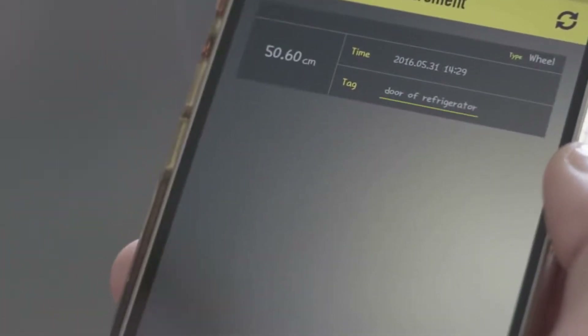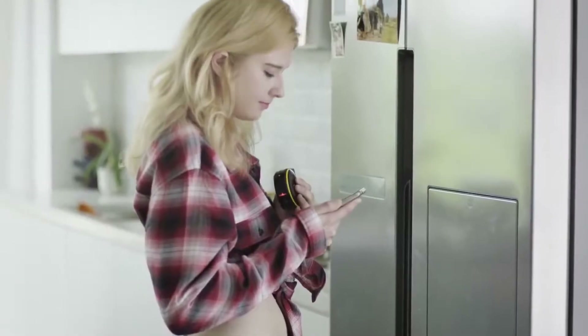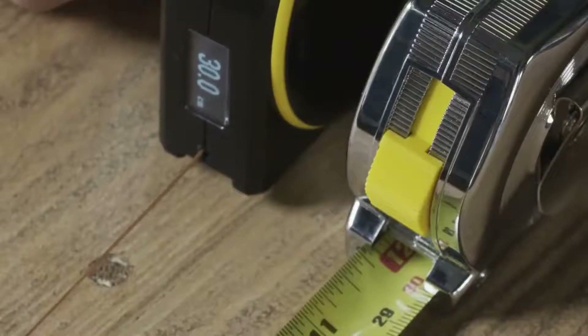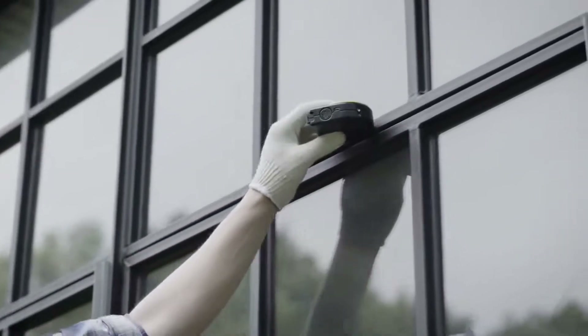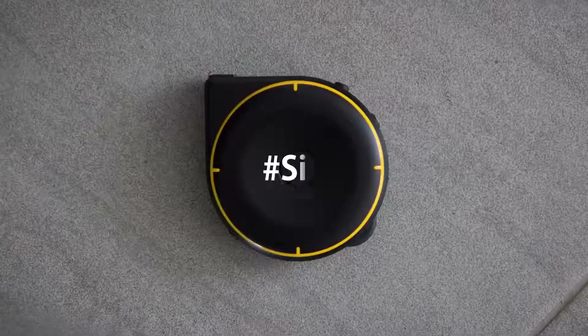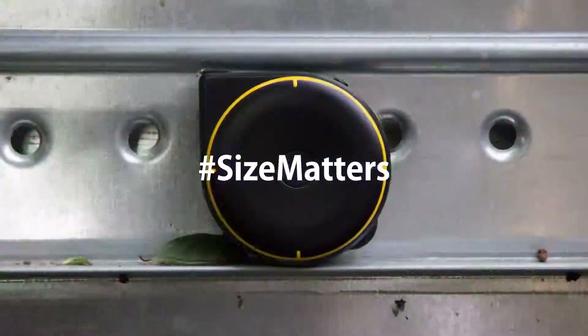The mobile application lets you review your saved measurements and share them with your friends. Bagel is precise — it uses patented technology to make sure you always get an accurate measurement. Bagel also has an easy-to-read digital display that's viewable in most lighting conditions. Size matters. Bagel.